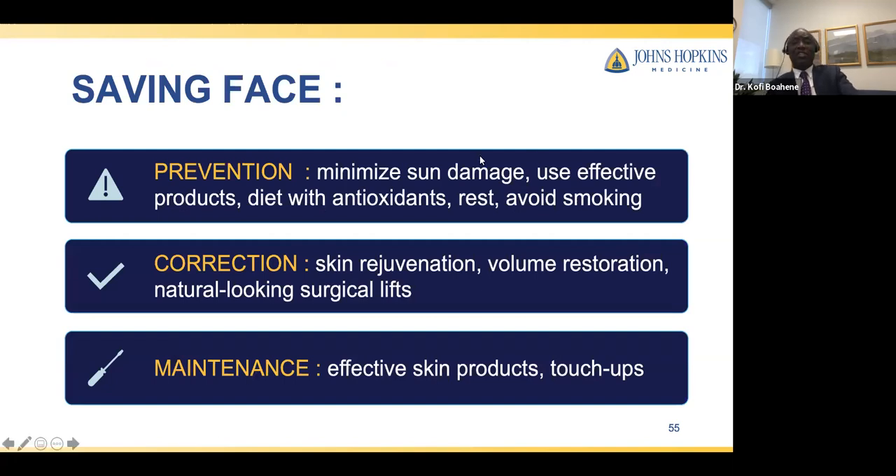In summary, there are things you can do to prevent or slow down the aging process: avoiding sun damage, using sunscreen, picking your diet carefully, using topical skin creams that are effective, and resting enough. For correction, volume restoration is key, skin rejuvenation is key, and natural-looking surgical lifts are needed as appropriate — always avoiding the overdone appearance. Once you've corrected these things, you want to maintain, which comes back again to all the features you used to prevent aging in the first place: effective skin products, sunscreen, and touch-ups as needed.